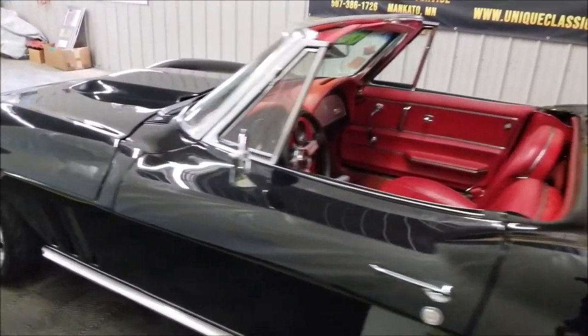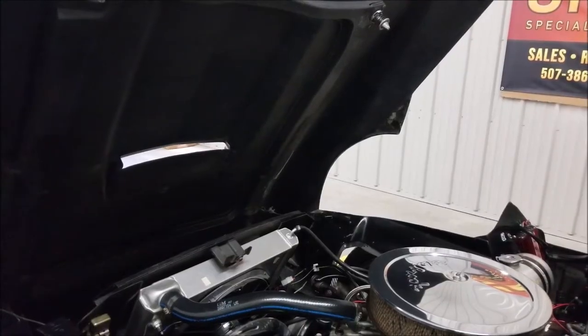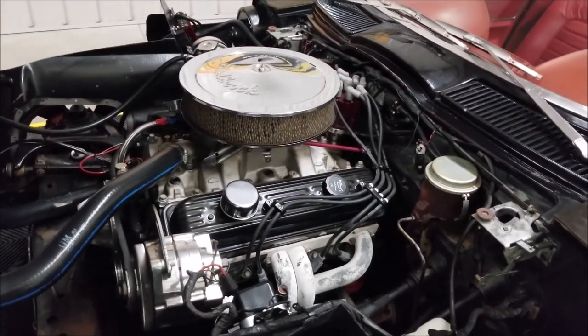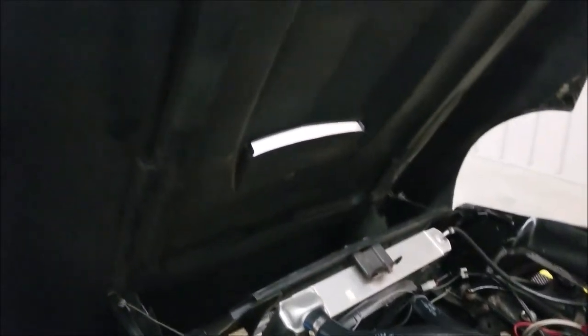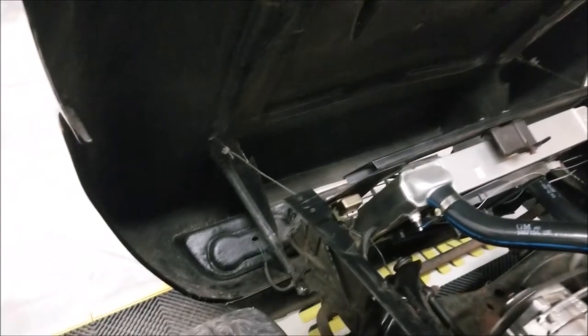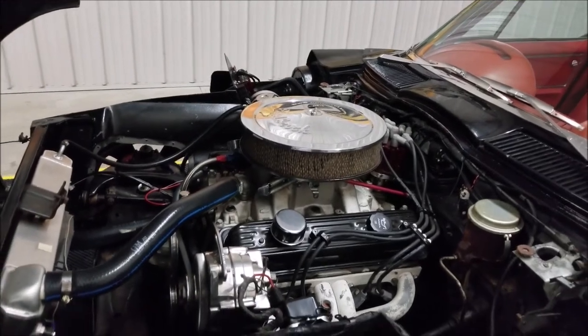We're going to pop this hood open so you can check out the engine bay and see what it looks like underneath the hood. It's got headers on it. This is the later model 350 — see how smooth it runs. Aluminum radiator and electric fan. We did have a gentleman stop in a few days ago who has a mid-year Corvette with the Eckler front end, and he came and looked at this one and believed it to be an authentic Eckler production hood. And there are some neat old pictures that go with it from when this car was being done in the Rockford, Illinois area.